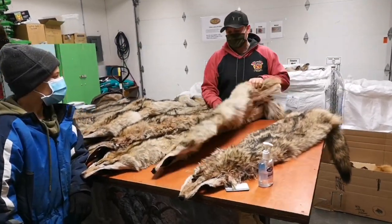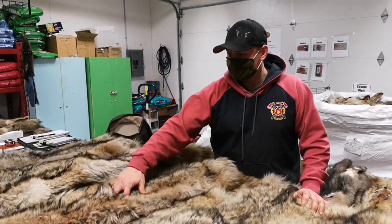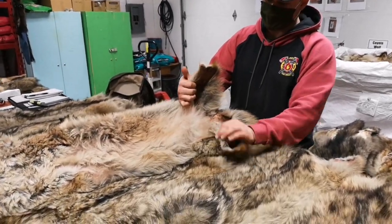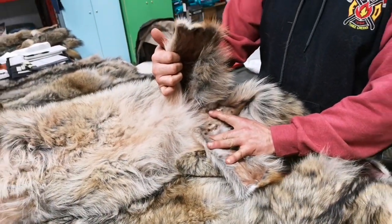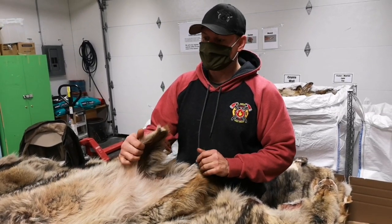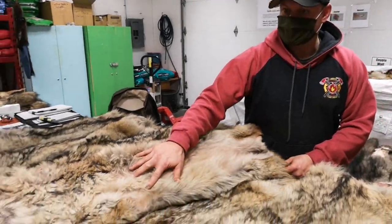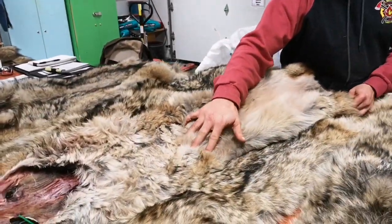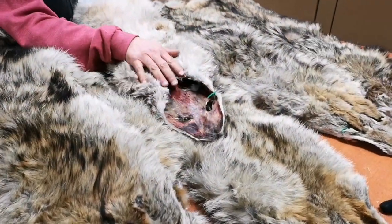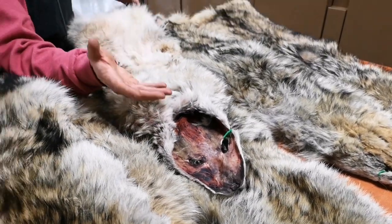Ben and Silas have brought some coyotes in for us to take a look at. They're well-handled coyotes — nice and prime, you can look at the leather, leather is good. Whenever you handle your own animals, make sure you get all the fat especially off the base of the tail — that's probably the toughest part. The legs are kept nice and short, and the front legs are tucked inside. The bottom lips are taken off, which is good because it keeps it from rotting and holding extra moisture.